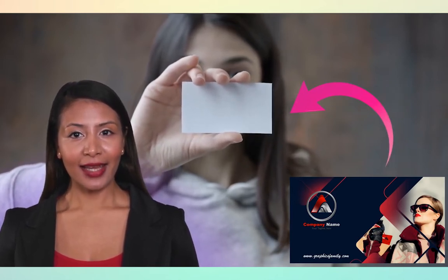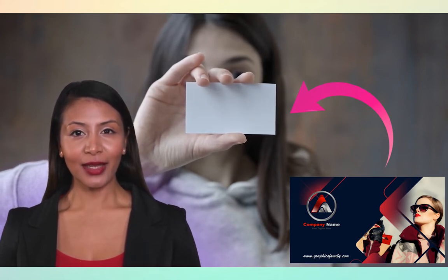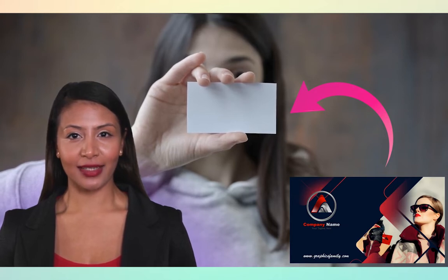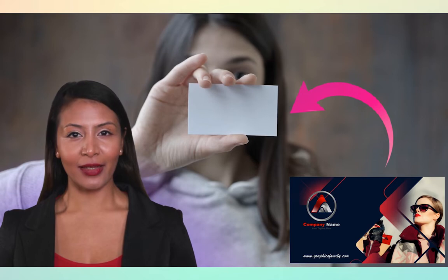Inspire, create and make money with your graphic design projects using GraphicsFamily. Become a creative professional designer right now and attract thousands of new clients because GraphicsFamily.com is your best inspiration source for your creative projects.